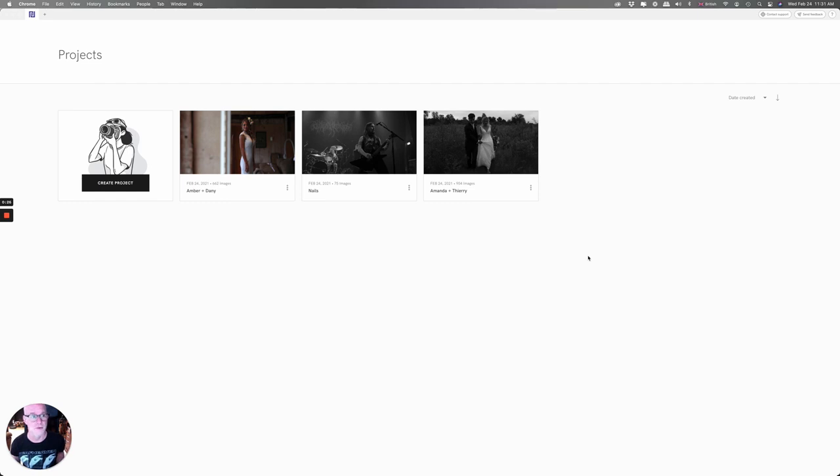Here we are in Narrative Select and this is the first thing that shows up when you open the software. I've already loaded in some other shoots, but if we wanted to create a new project we click here. I really like the design — it's a very classy, modern design. I did a test loading 662 pictures, and in Select it took 19 seconds versus 16 seconds in Photo Mechanic, so Photo Mechanic is a little quicker to load in, but it's negligible. Once everything is loaded in, Narrative Select is a different ballgame altogether.